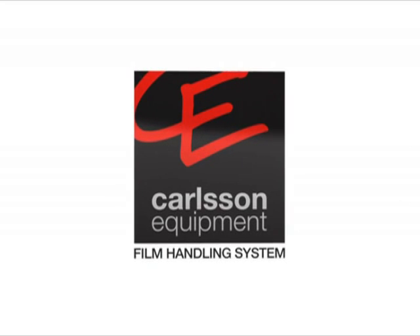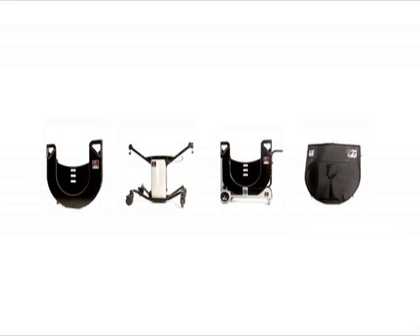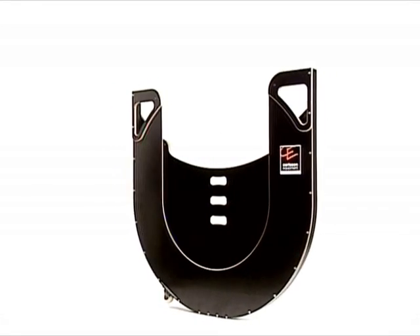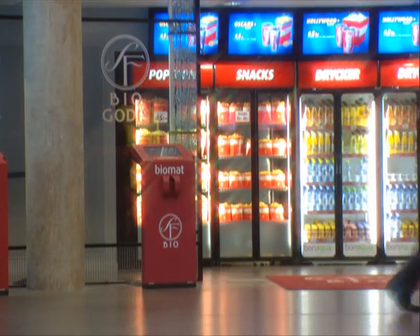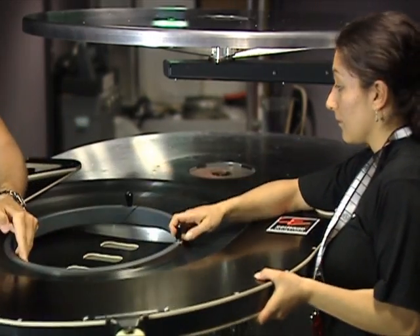Carlson Equipment System facilitates the entire film handling process, simplifies it for the projectionists, and protects the film from damage. Our film cassettes are the foundation of better film handling at any cinema. Keep them handy whenever there are prints to be moved or lifted, so that the film is secured at all times.